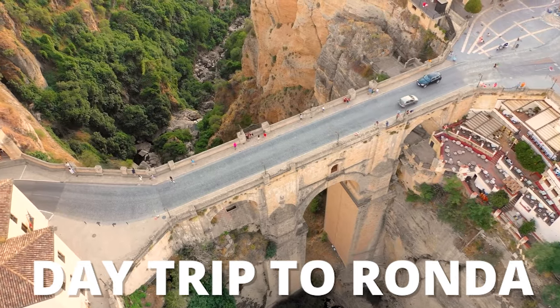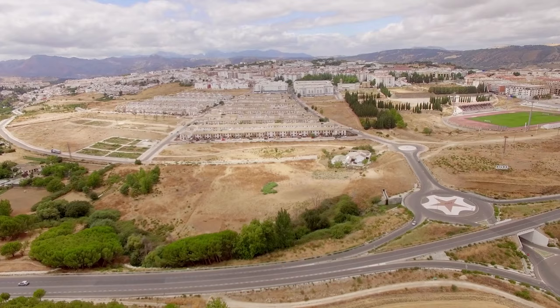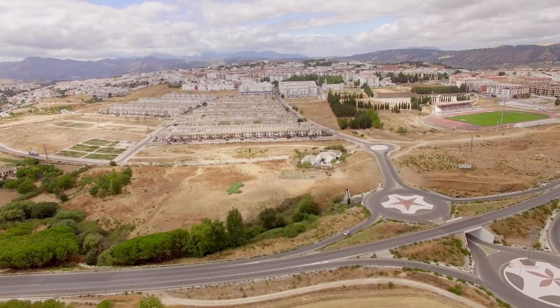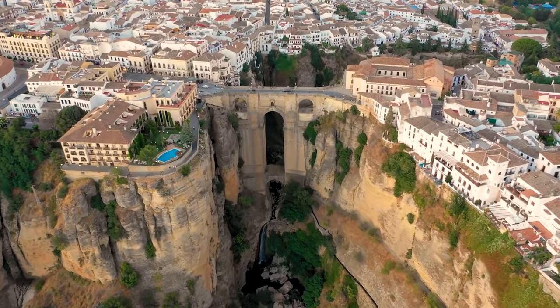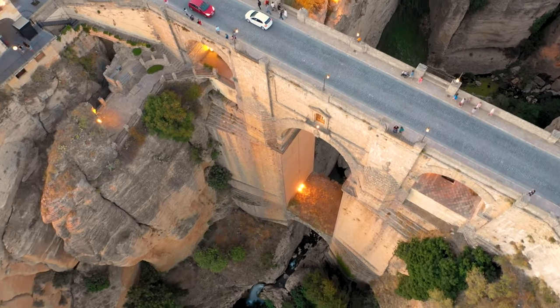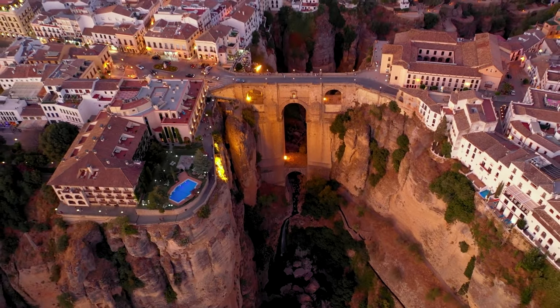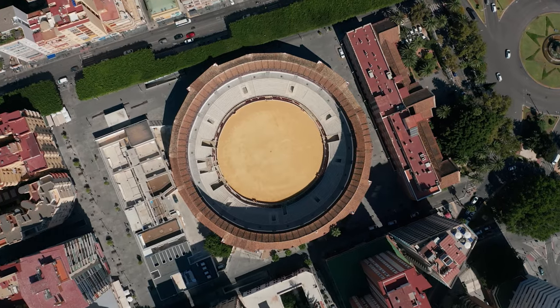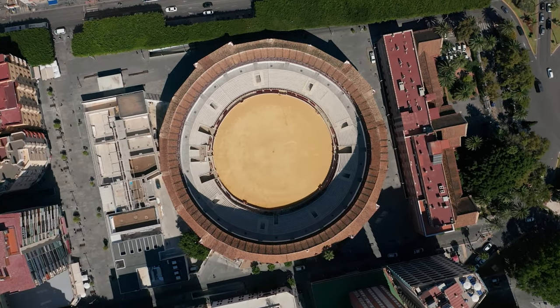Another great day trip from Marbella is Ronda, just an hour outside into the interior — a great way to get immersed in history and get away from the beaches. The most impressive sight is the Puente Nuevo, or New Bridge, an 18th-century bridge spanning the Tajo Gorge, which is spectacular. Ronda is also known for having the oldest bullring in all of Spain.